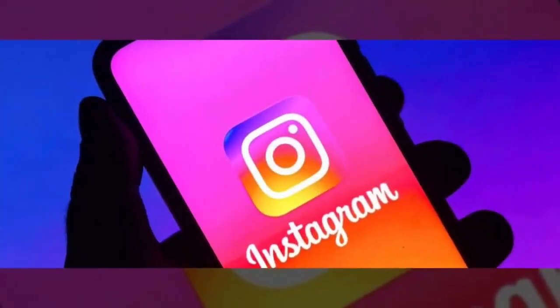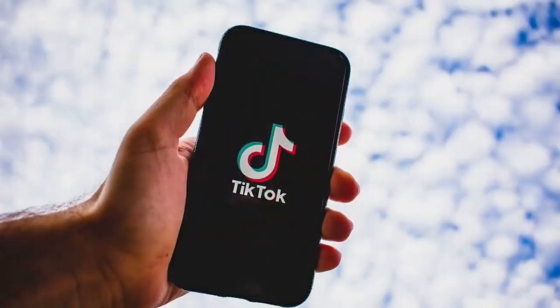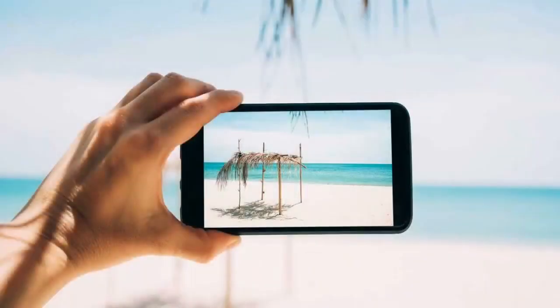Instagram. Not used a lot here in the Philippines yet, but it is growing. TikTok. They just started their business section for ads.